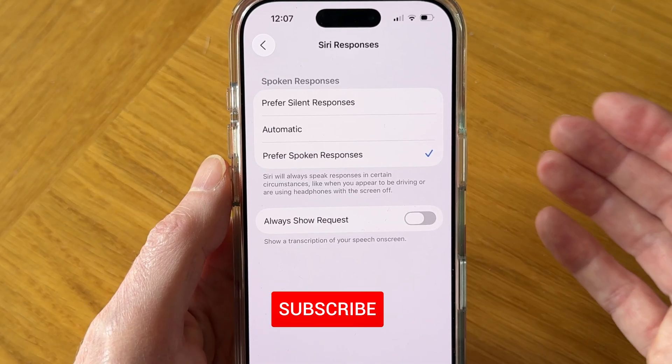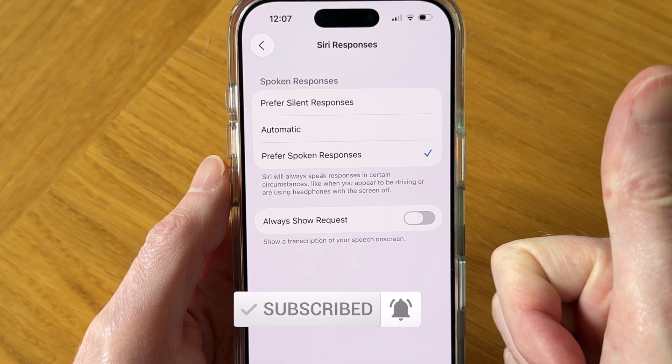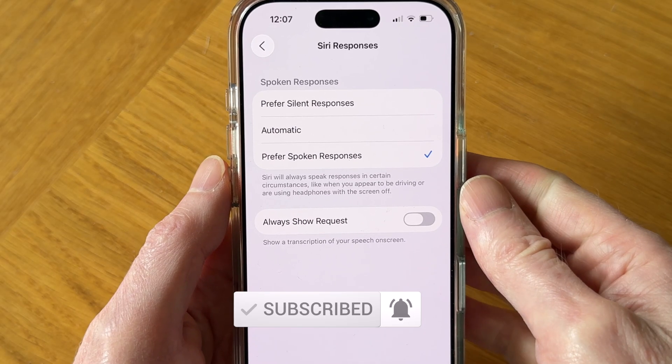I hope this video has fixed your problem. If it has, I'd really appreciate it if you could thumbs up this video and subscribe for a lot more videos to come. Thanks for watching.